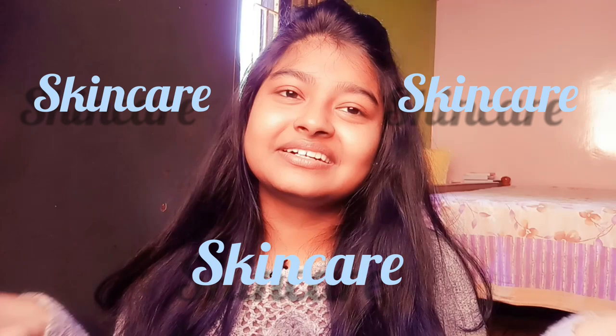Hey guys, welcome — or welcome back — to my channel. If you're seeing me for the first time, hi! This is Ableef Shamali and welcome to my channel. Today's video is going to be one of my favorite videos because it's about skin care. I love to prep my skin a lot, so I'm going to share my top 5 home remedies which I follow and which have worked for me.